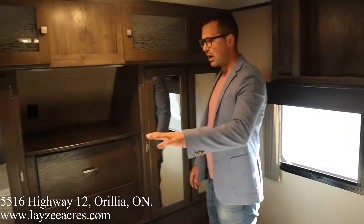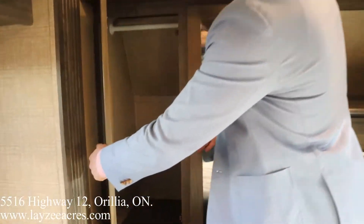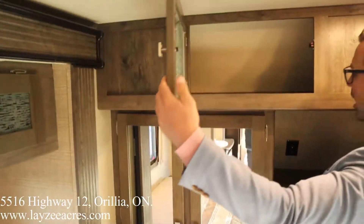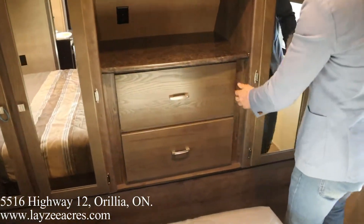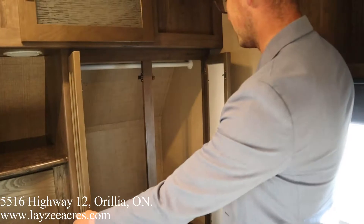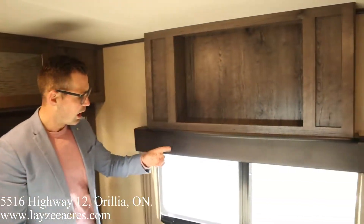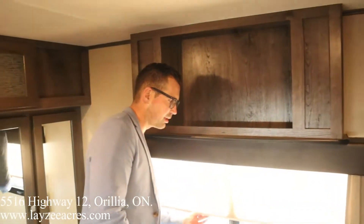Looking forward from the bed, we have a nice front closet with hanging space, an overhead shelf, and plugs — plus drawers down below. There's more closet space further up through here. We talked about it from the outside, but we've got a great door-side window in the bedroom as well, with blackout blinds to block the light.